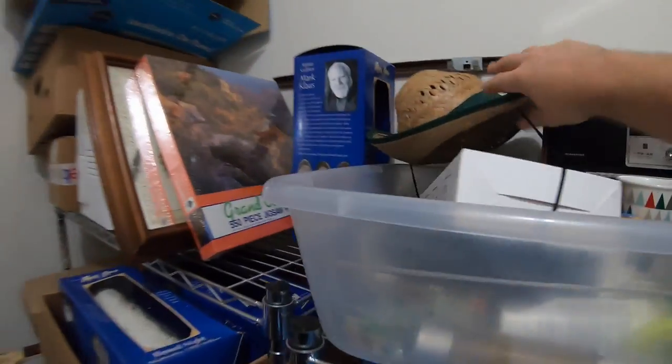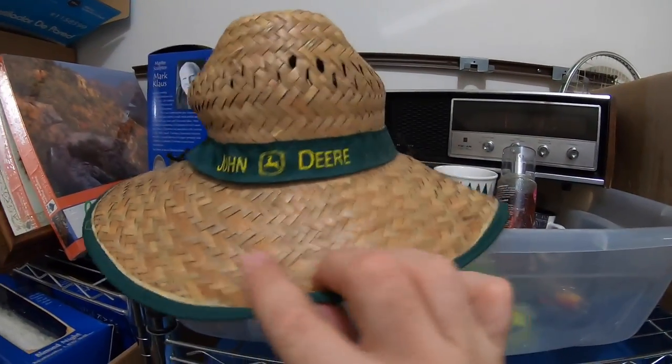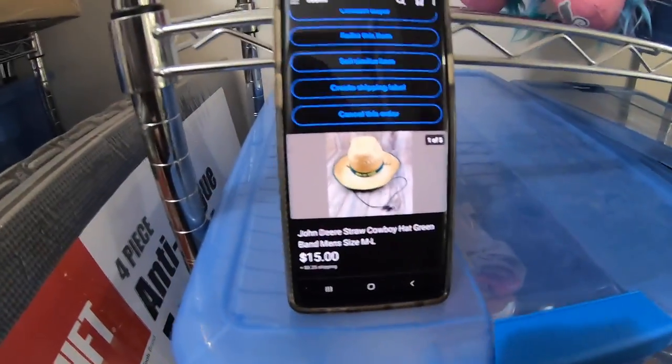Next item that sold is this John Deere hat — just a basic John Deere straw hat. I feel like I got this at the Goodwill bins for probably about 25 cents, something very cheap. And it sold for $15 plus shipping.